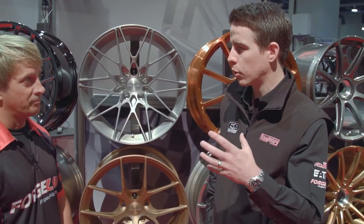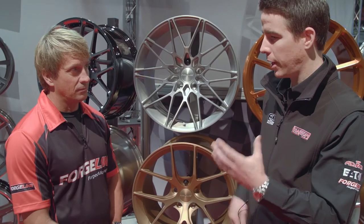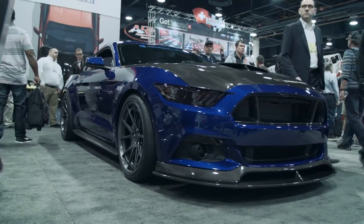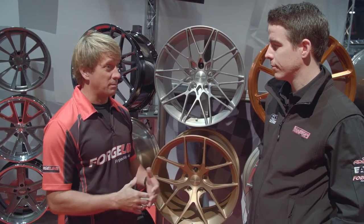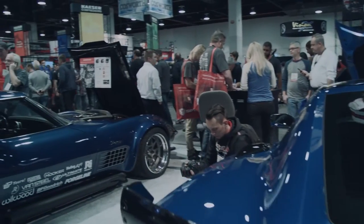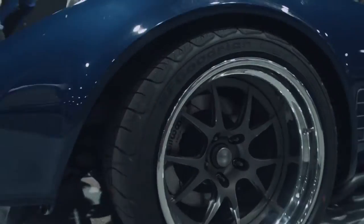Guys often look at the weight of the wheel, and obviously Forgeline wheels are very stiff, very light, and very strong. But they need to be able to handle the weight of cars that are getting heavier — like current Mustangs and Camaros, which are generally beefy, very heavy cars. And then at some of these Optima events, they're adding a whole bunch of aero, which also adds weight. People don't realize what a difference that makes and how much stress the wheel takes at that level.